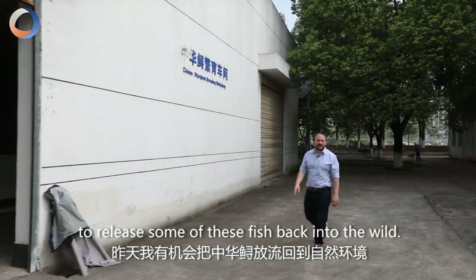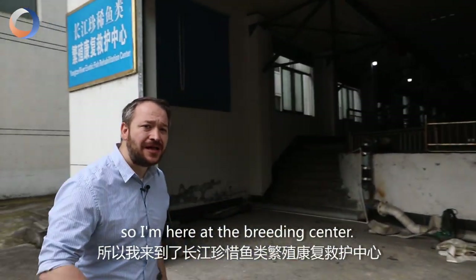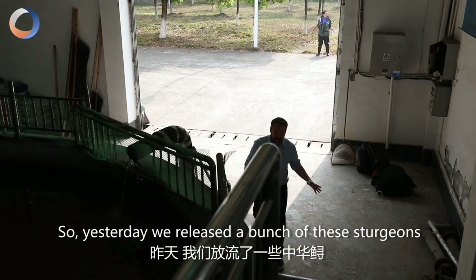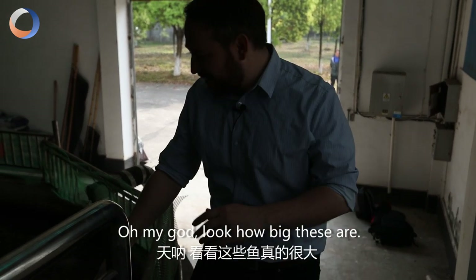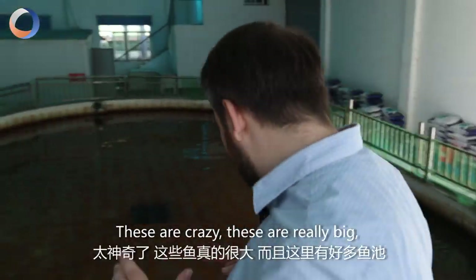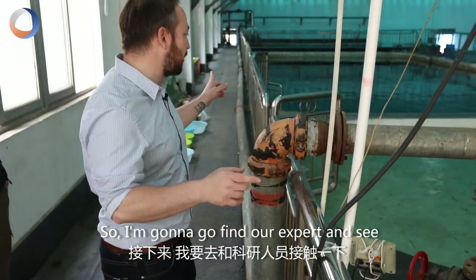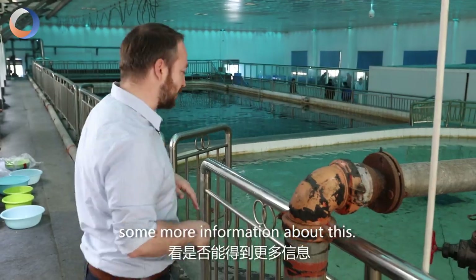Yesterday I had the opportunity to release some of these fish back into the wild, but I wanted to find out more so I'm here at the breeding center. Let's go inside and check it out. So yesterday we released a bunch of these Sturgeons into the wild, but I'm here inside — oh my god, look how big these are. These are really big and there's a whole bunch of tanks here. I'm really excited to find out more about these fish so I'm gonna go find our expert and see what he has to say.